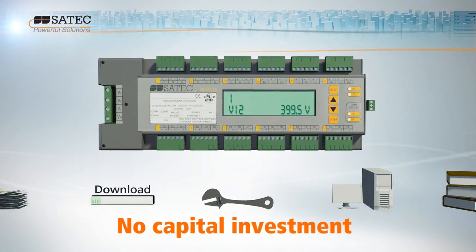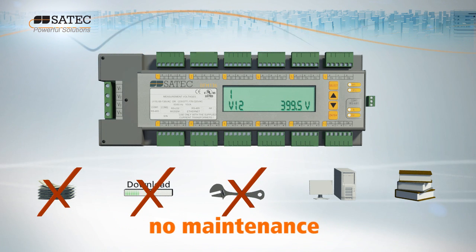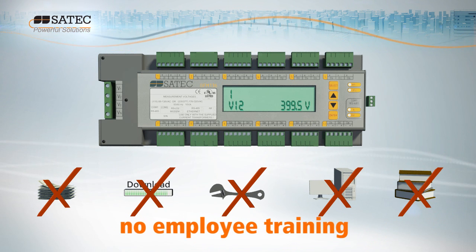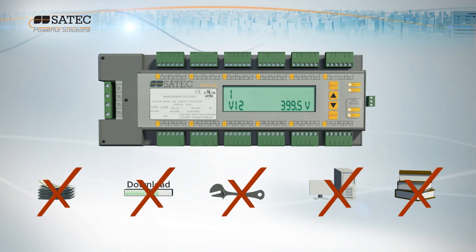And with no heavy upfront capital investment, no downloads or updates, no maintenance or hardware issues, and no expensive employee training, that means significant savings of time and money.